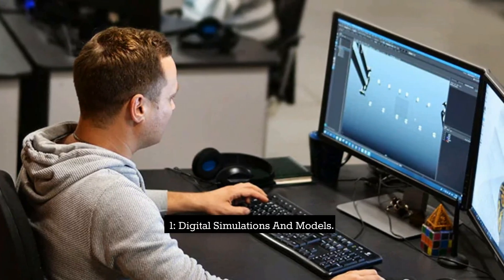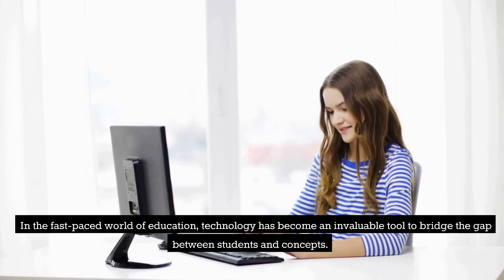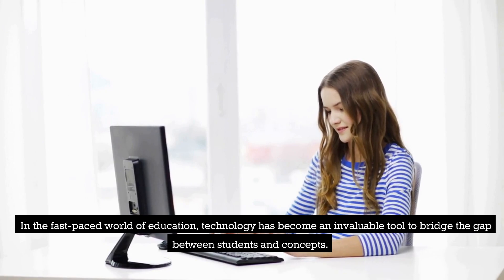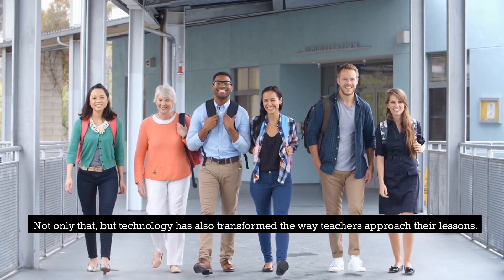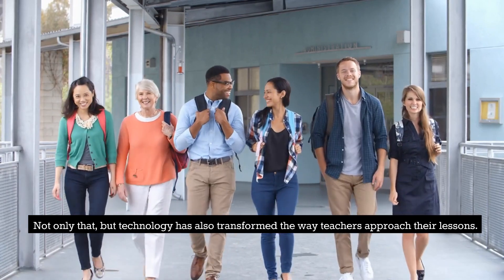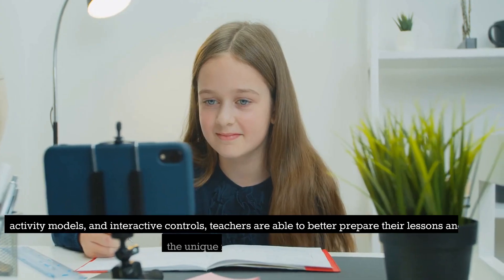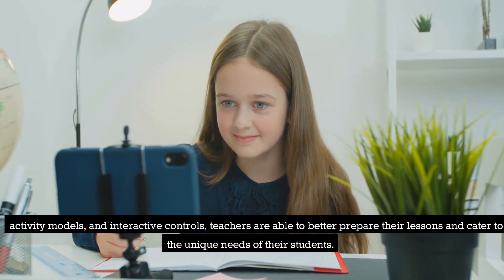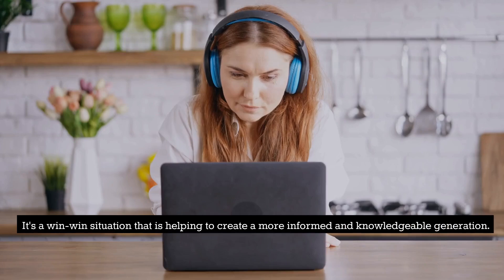1. Digital Simulations and Models. In the fast-paced world of education, technology has become an invaluable tool to bridge the gap between students and concepts. With digital simulations and models, students can explore a vast array of disciplines in a more engaging and interactive way, making learning fun and exciting. Technology has also transformed the way teachers approach their lessons. With the ability to use different types of text, activity models, and interactive controls, teachers are able to better prepare their lessons and cater to the unique needs of their students — a win-win situation helping to create a more informed and knowledgeable generation.